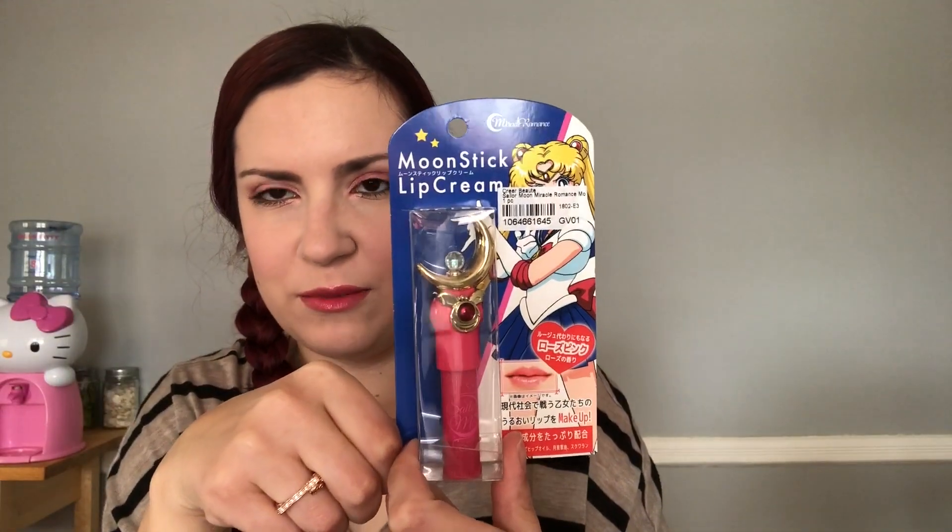I saw this and I had to get it - Sailor Moon Lip Balm. Like who wouldn't want that? They have all the Sailor Moon stuff but it's so expensive so I was like, I'll just get that one thing. And I got the MacQueen waterproof gel eyeliner in Smoking Roast Latte. I opened it up to take a little peek. It's black. I guess I ordered black - I thought I ordered a fun color, but whatever. It is waterproof.